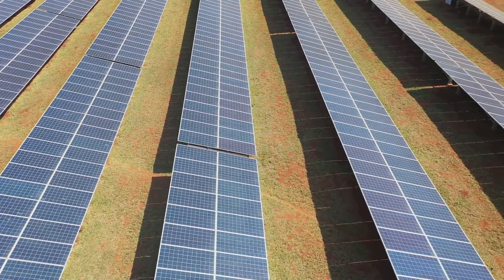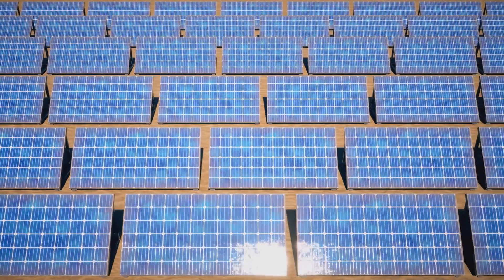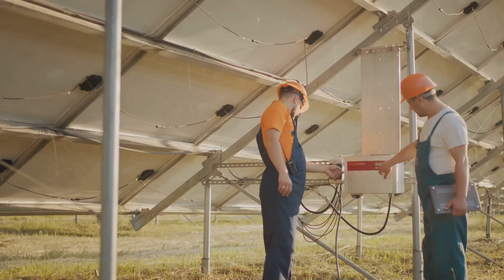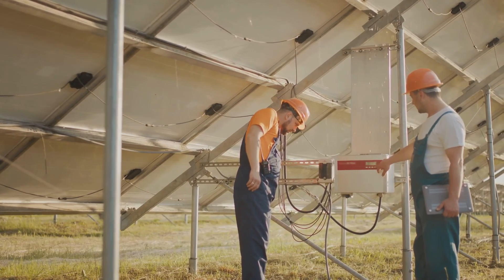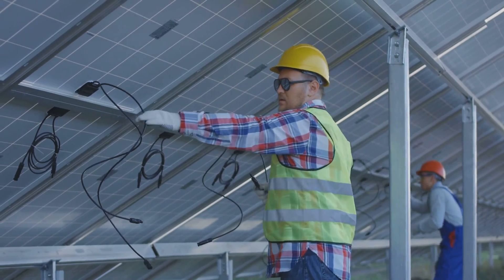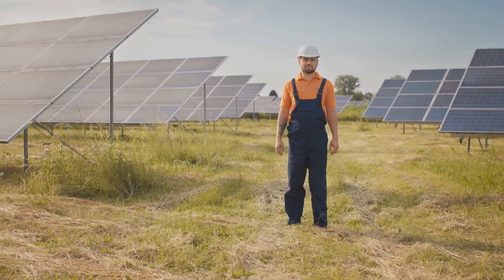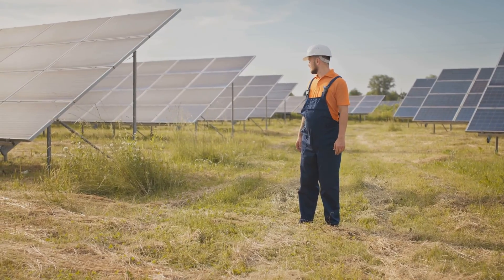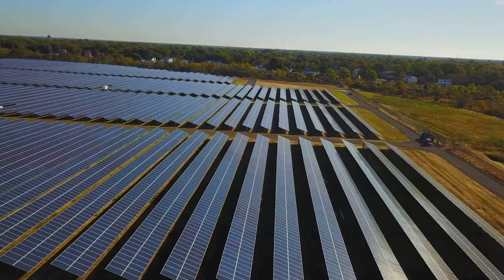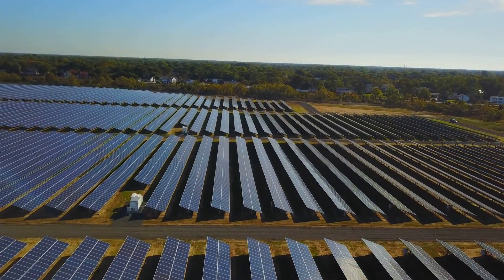After the boundaries are set, the construction team starts erecting fences and building the support structures that will hold the photovoltaic panels, which convert sunlight into electricity. Each panel must be installed at the correct angle to maximize sunlight exposure. Next, the inverters are installed — these devices convert the direct current generated by the PV panels into alternating current, which can be fed into the electrical grid. The cabling is also set up during this stage, connecting the various components of the solar farm together and to the grid. Everything must be conducted in accordance with the design documentation, and all safety standards must be strictly adhered to.